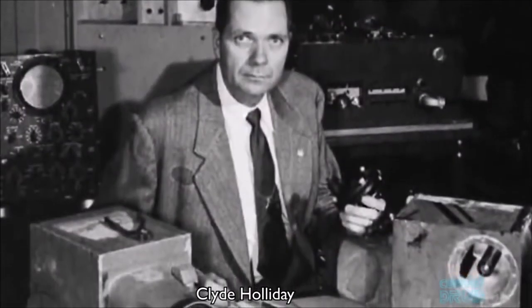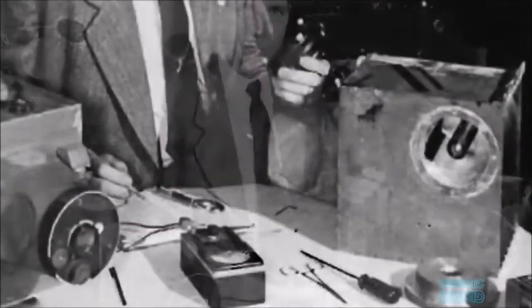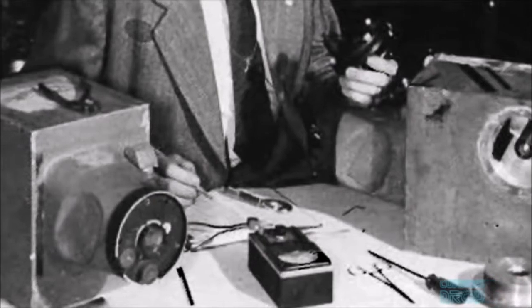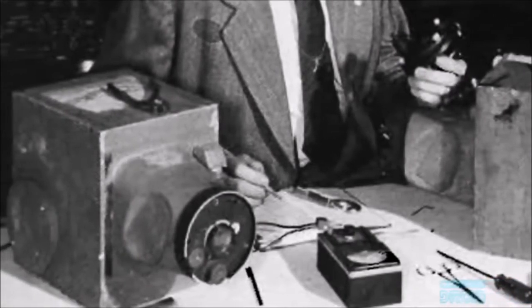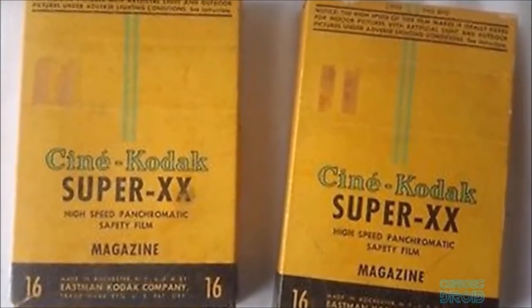In 1946, Clyde Holliday, an engineer working on the V2 program, modified a 35mm movie camera to withstand the shock of the launch and the impact when it came back to earth. On October 24th 1946, the camera, which used Eastman Kodak Super XX film running at four frames per second, was mounted into an aluminium case with 10mm thick walls and into the body of a V2 rocket and then launched.